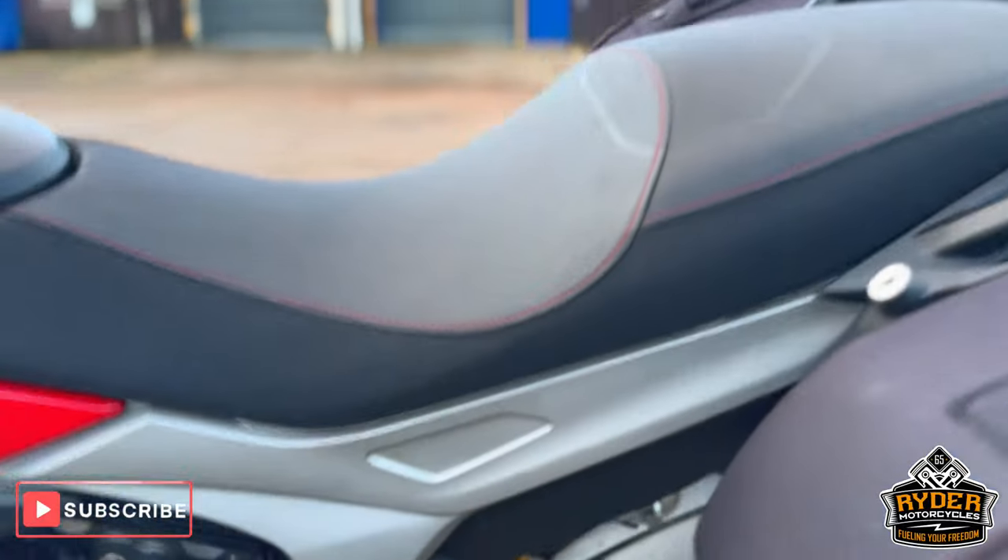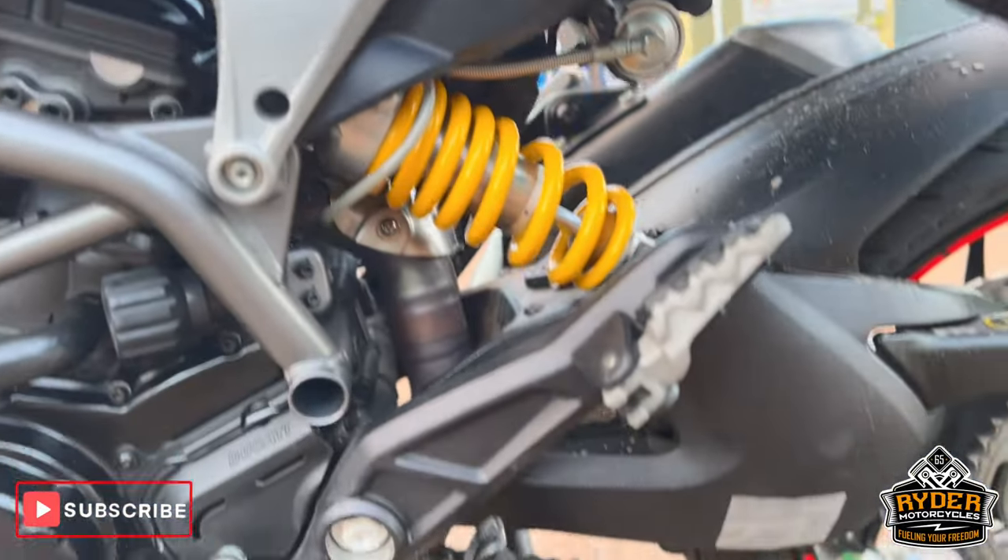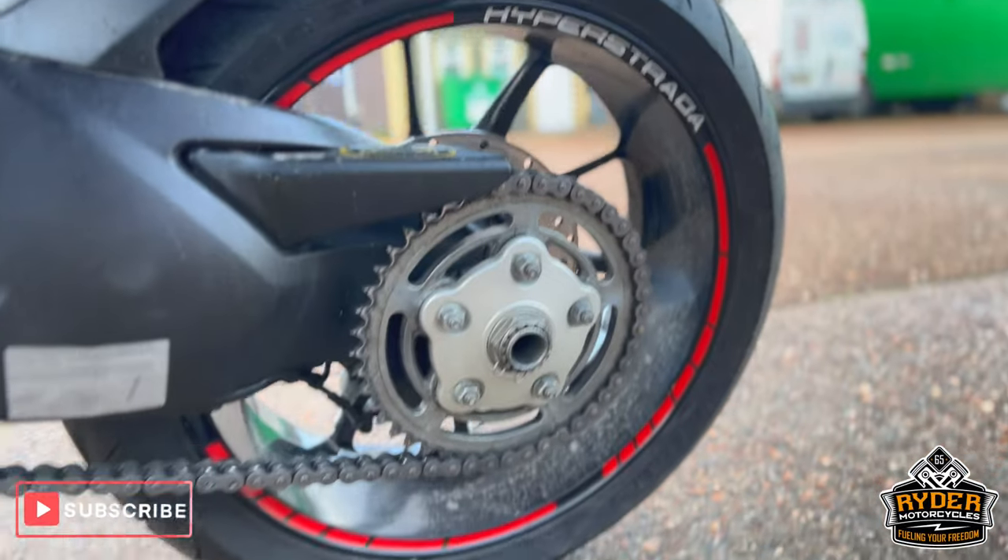It also has the Ducati luggage on both sides in really nice condition. Like I say, it does need a valet. The shocks are nice, and it has a nice single-sided swingarm.